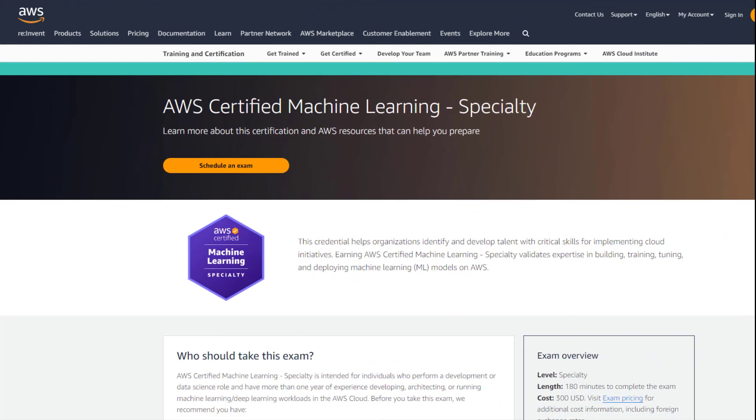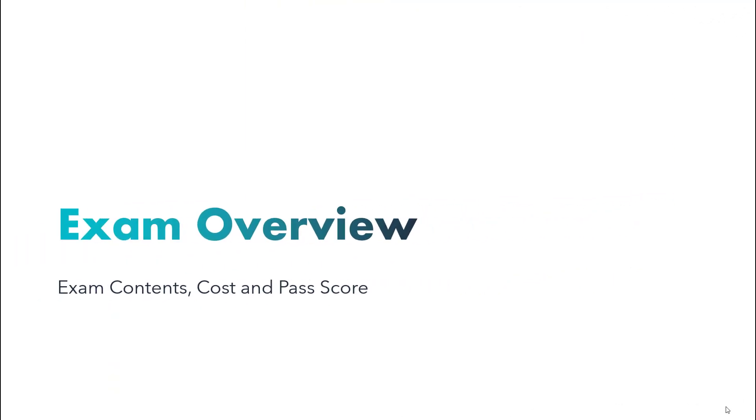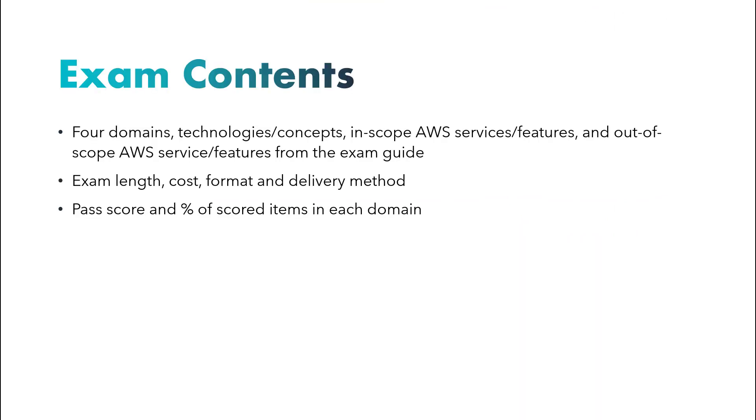Upon receiving my certification, a common question I encountered was about the difficulty of the exam. In a nutshell, I found it to be quite challenging compared to other AWS and GCP cloud certifications I obtained. Let's delve into the exam overview page on the AWS Certified Machine Learning Specialty.